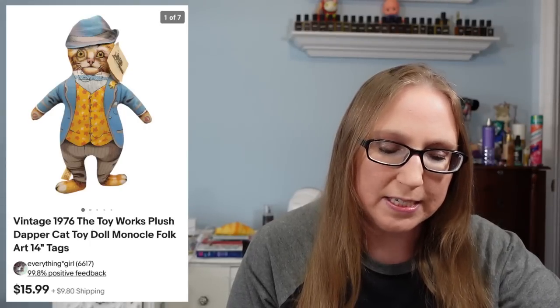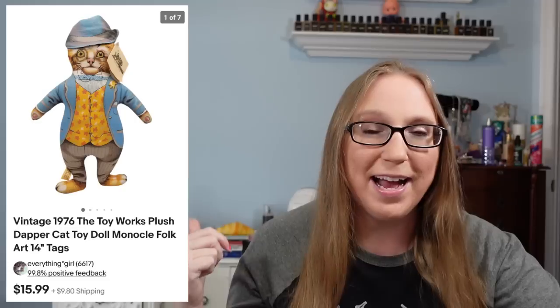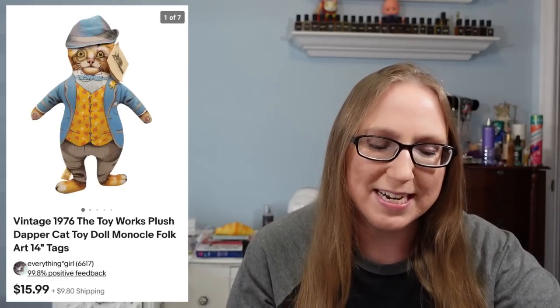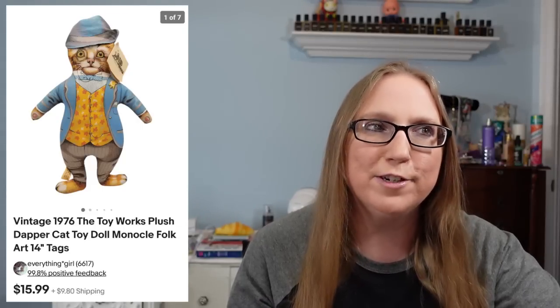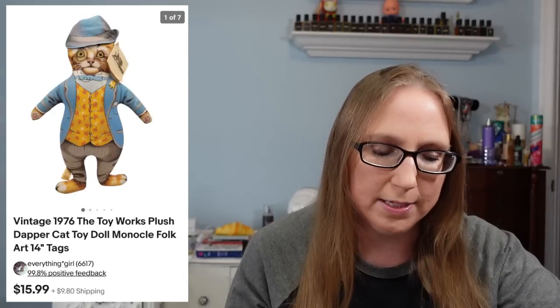I sold a 1976 Toy Works Dapper Cat plush — you guys remember that cat used to sit behind me on my vanity for the longest time. I ended up listing him and he sold for $15.99. I had originally picked him up at a yard sale, so I probably paid a dollar or less for him. I sold a pair of Birkenstock floral sandals for $69.99.